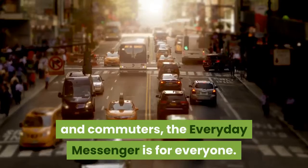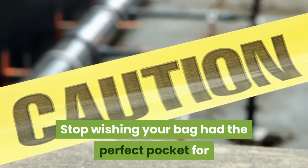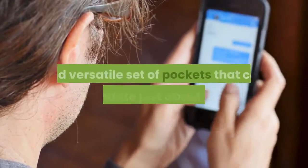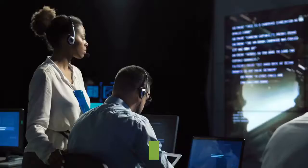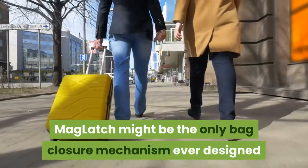For cameras or not, this isn't just a camera bag. With removable dividers and an internal layout designed around travelers and commuters, the everyday messenger is for everyone. Stop wishing your bag had the perfect pocket for that one thing you always carry — the everyday messenger has an intelligent layout with a unique and versatile set of pockets that can accommodate just about anything.